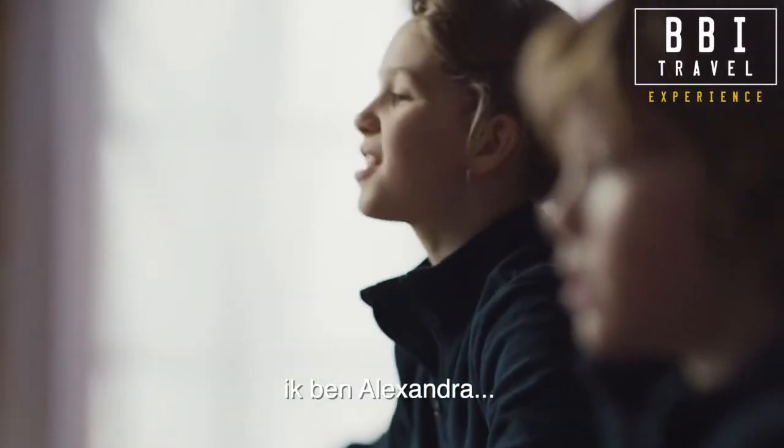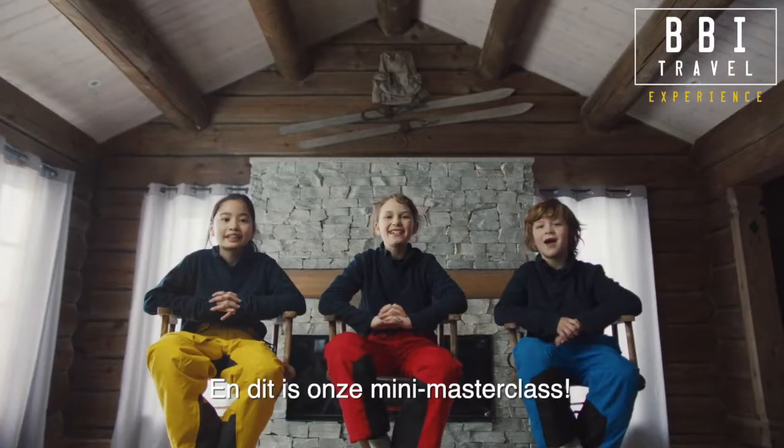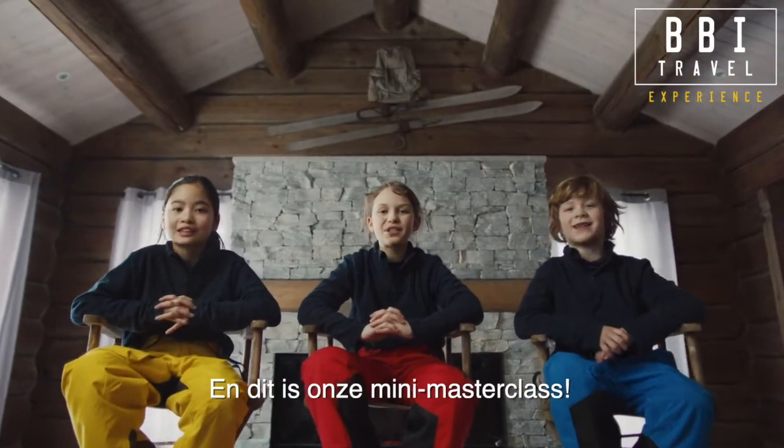I am Morten. I am Alexandra. I am Fernille. And this is our Lean Mask class.